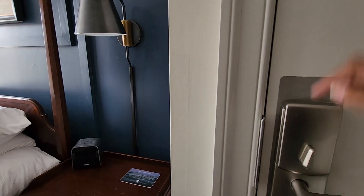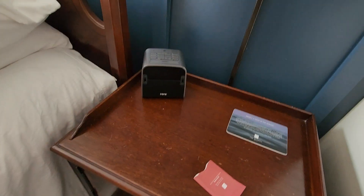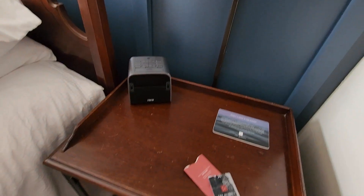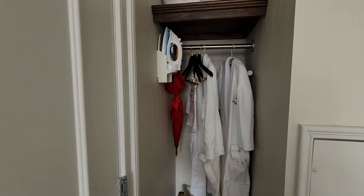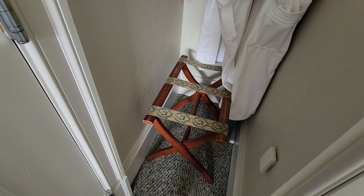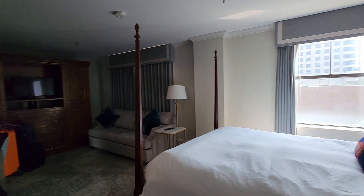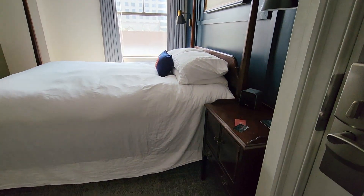I'm checking out today guys, so just doing a final little walkthrough. I did one earlier but I forgot to turn the phone sideways, silly me. As soon as you walk in, there's our lounging room — a vintage suitcase rack, digital thermostat — just to quickly scan the room. This is the vintage queen room, it was very comfortable.